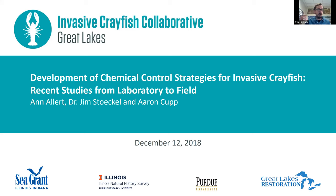Today we're talking about the development of chemical control strategies for invasive crayfish — some recent studies from laboratory to field. Today's webinar is presented by Ann Allert, Dr. Jim Steckel, and Aaron Cupp. Presenters will take questions at the end of all presentations. You can submit questions through the chat function — just make sure you address the question to the right presenter, for example type 'Ann' if you have a question for Ann. I'd like to introduce our first presenter today, Ann Allert.